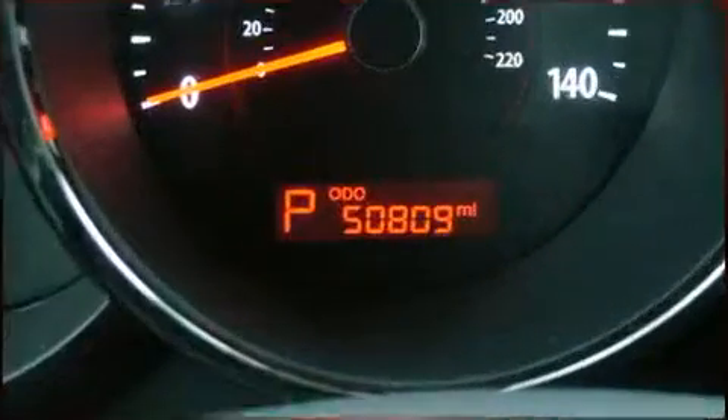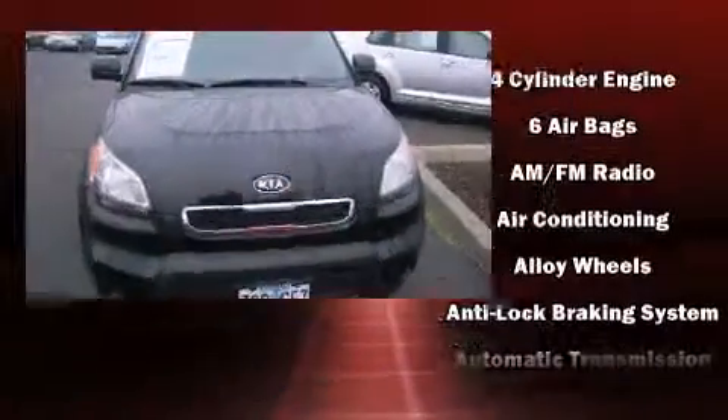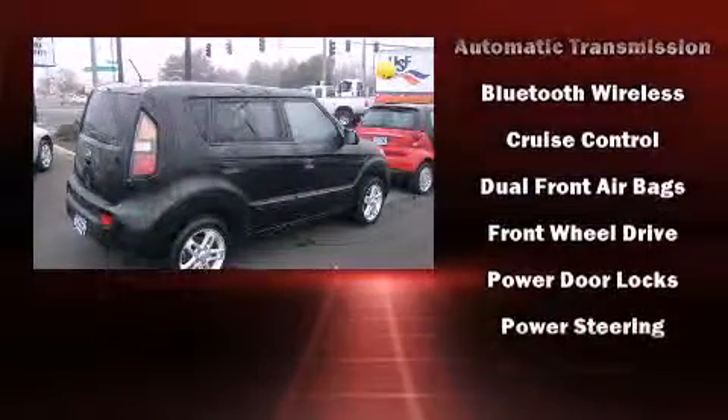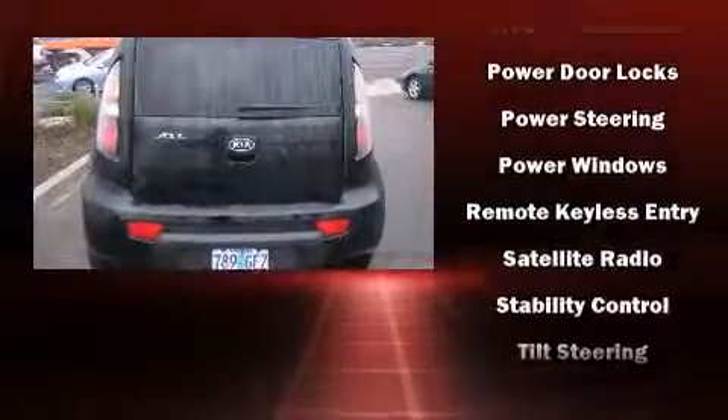Kia also prioritized safety and security by including dual front impact airbags with occupant sensing airbag, head curtain airbags, traction control, brake assist, anti-whiplash front head restraint, ignition disabling, and four-wheel disc brakes with ABS.